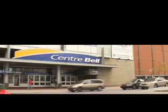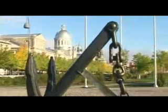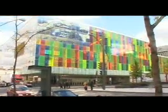Within walking distance, you will find the Bell Centre for concerts and hockey games. There's also St. Catherine Street and its multiple stores for shopping and nightlife. The Hilton is close to the Old Port, Old Montreal, and the Palais des Congrès. You can also skate year-round at the atrium located next door.